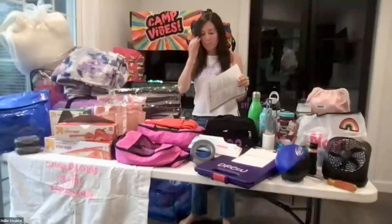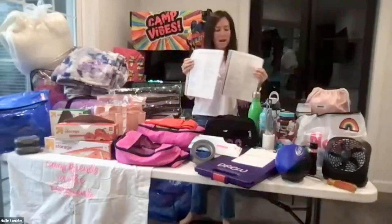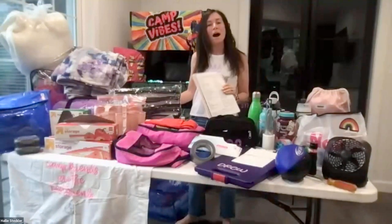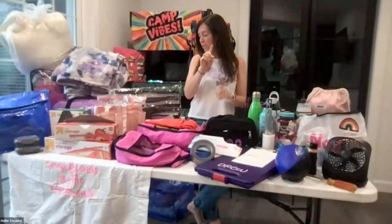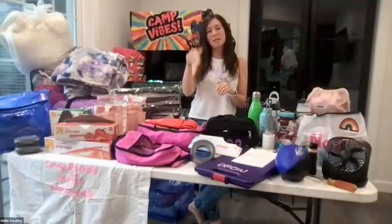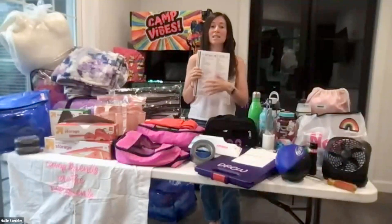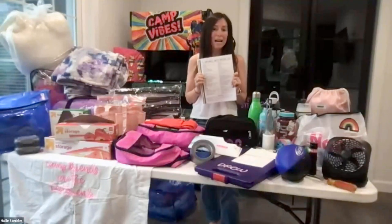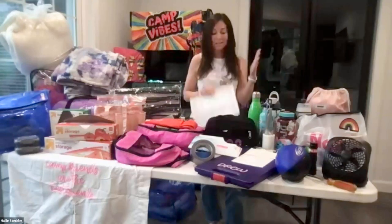The first thing you're probably going to want to print is the packing guide. There's a 24-day packing guide and a 10-day packing guide — mine says 24 because my kids go 24 days. These can be found on the website at tamarackcamps.com, under the 'Families' tab and then 'Preparing for Camp.' Right underneath there is the packing list. I use this as my guide — not the end-all be-all, but I go through everything I have and everything I need, and then I start making lists.